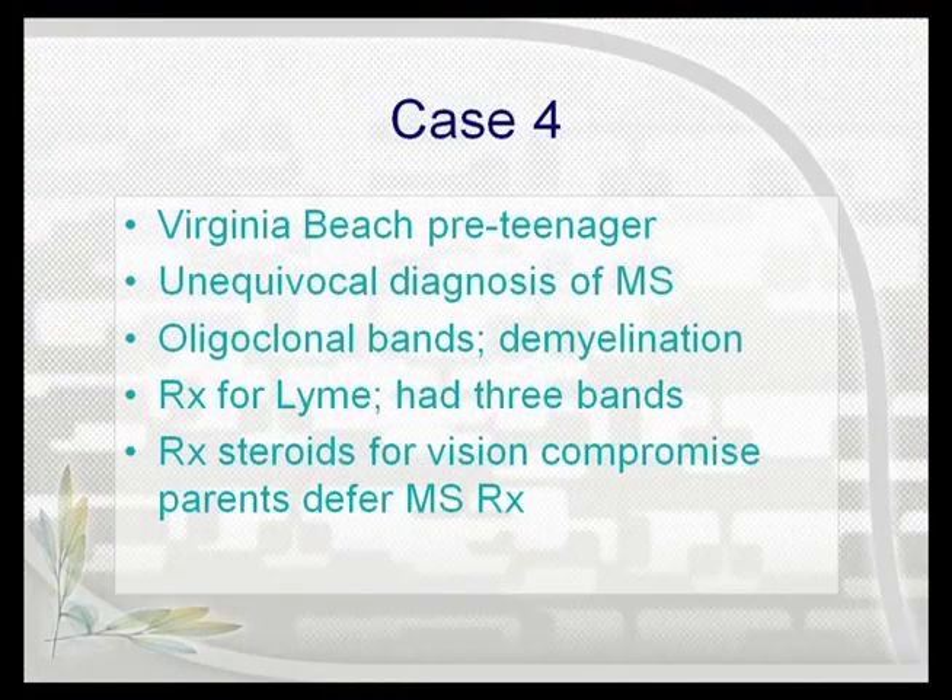This girl is in the introduction to Surviving Mold — she lets me use her name. Delaney Liskey is now a little older and getting ready to go to college. Her parents did not want her to have beta-serone. She is unequivocally diagnosed with MS: she's got oligoclonal bands in spinal fluid, plaquing seen on MRI, and a positive IgG synthesis index. Very good neurologists see her and say she needs to be treated for MS. She starts going blind.